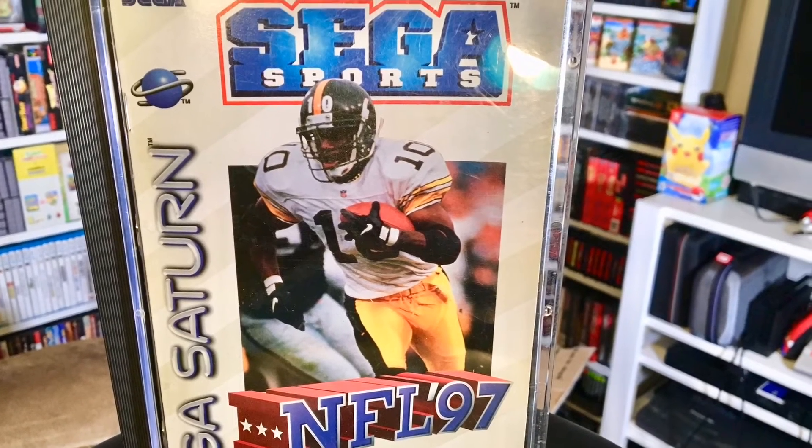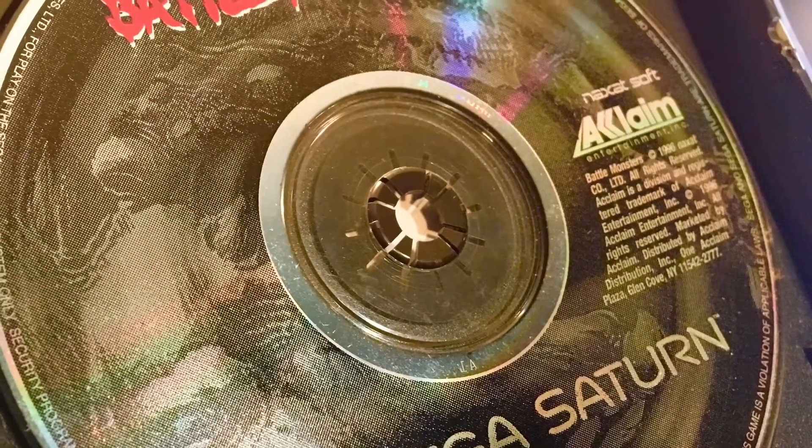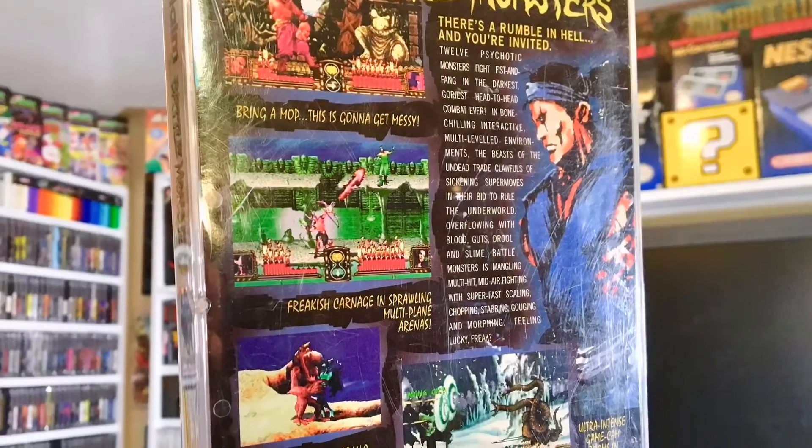Moving on to a couple interesting games - always nice to get Sega Saturn games. This one is NFL 97, the case has a little broken hinge which is to be expected. He mentioned he wasn't sure if these were gonna work, they're a little scuffed, but I think they'll probably play just fine and I can have them buffed. Another Saturn game - Battle Monsters, no artwork or manual but the rest is here, the back art and the disc. Again scratched but I'm pretty sure this is just gonna play.